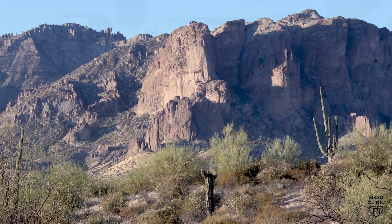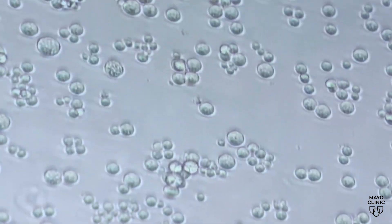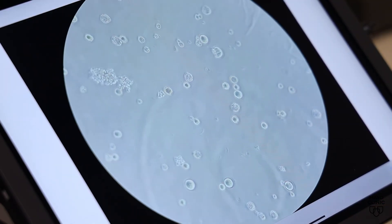From the vast deserts of the southwest to the laboratory of Dr. Thomas Griss at Mayo Clinic in Arizona, microscopic fungal spores of valley fever are the focus of research.